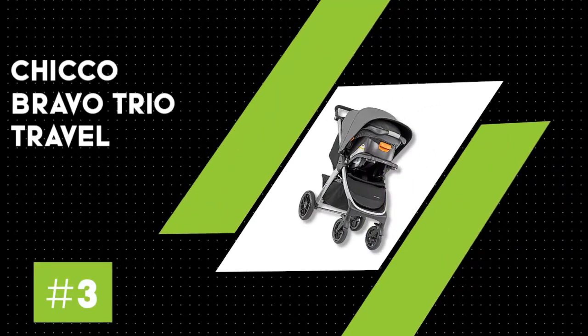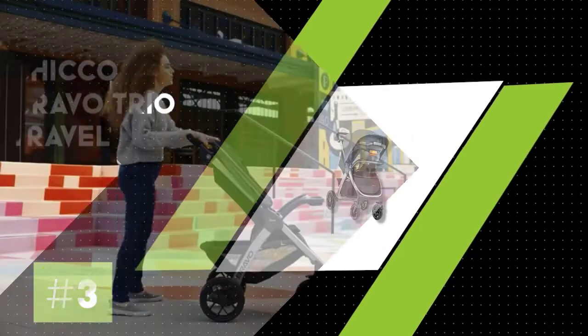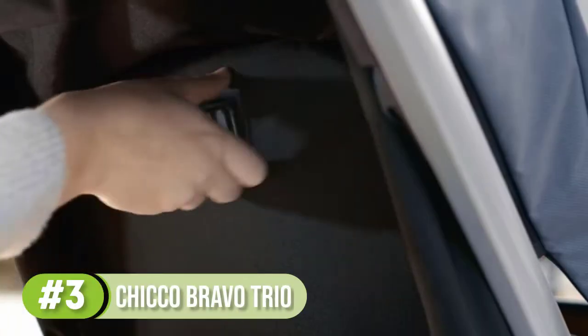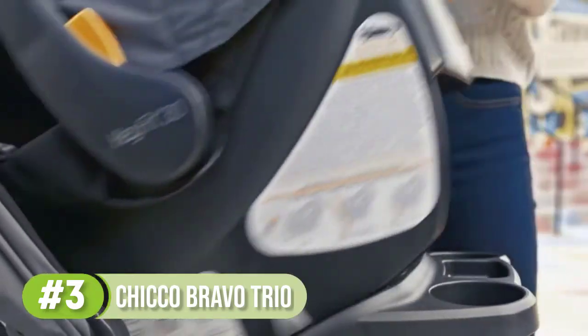Number three: the Chicco Bravo Trio travel system. If you're not interested in all the extra bells and whistles, Chicco's Bravo Trio travel system is a great option. Our testers have experience with both the stroller and car seat and would recommend them due to their great value.